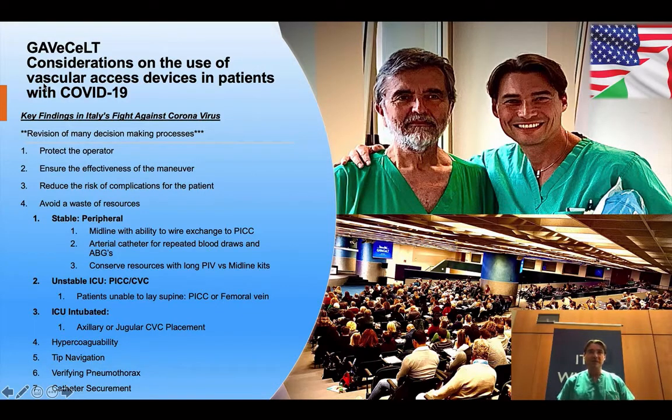Number one: protect the operator. There are few vascular access specialists. Therefore, if one of us goes out, the expert-level inserter cannot be replaced — wear your personal protective equipment. Number two: ensure the effectiveness of the maneuver. In other words, assure that it is a safe and achievable access solution through accurate assessments and the use of ultrasound visualization and insertion tools.